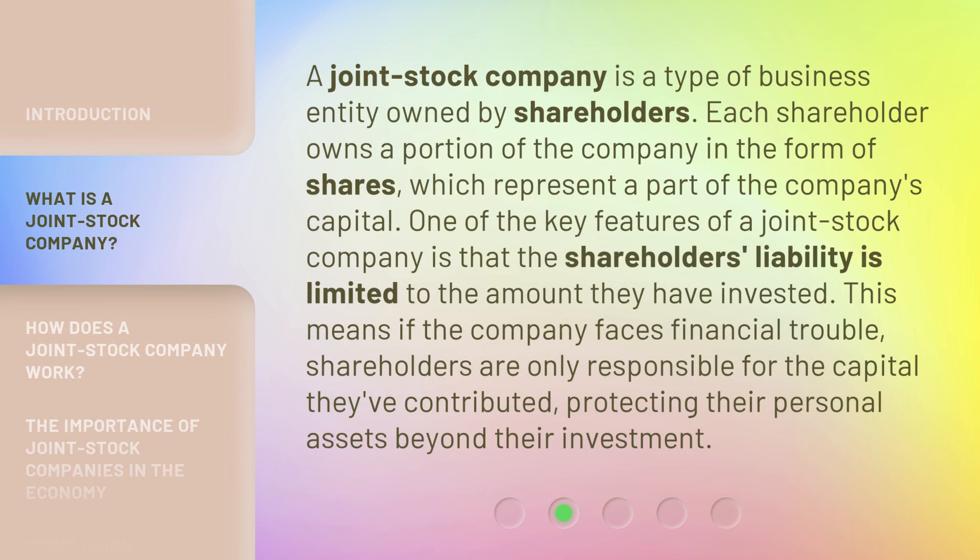A joint stock company is a type of business entity owned by shareholders. Each shareholder owns a portion of the company in the form of shares, which represent a part of the company's capital. One of the key features of a joint stock company is that the shareholder's liability is limited to the amount they have invested. This means if the company faces financial trouble, shareholders are only responsible for the capital they've contributed, protecting their personal assets beyond their investment.